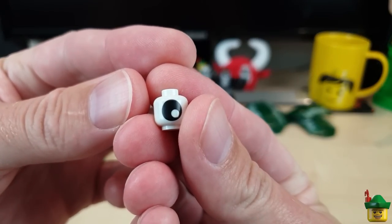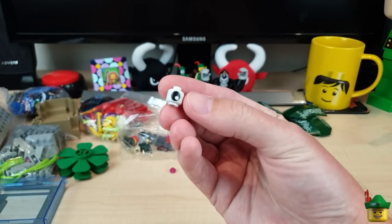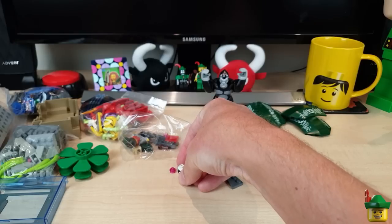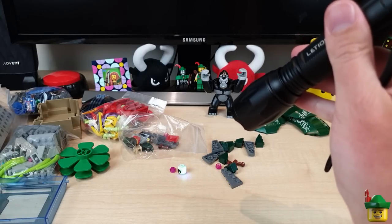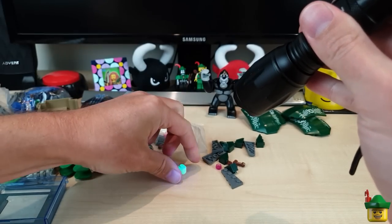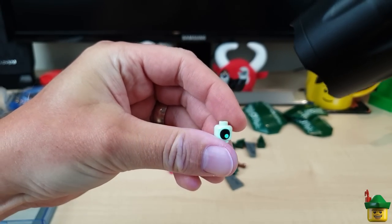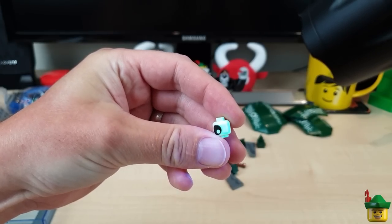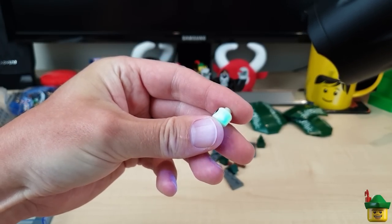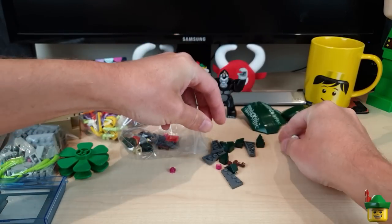I've also got a glow-in-the-dark piece. In a recent haul I tried to get some of these and it turned out they weren't actually glow-in-the-dark, even though I paid for them to be. So let me get my UV torch and check — and yes, that is definitely glowing in the dark. I was thinking it could be on the lowest level of my undersea cabinet, maybe peering out of a cave, or in a smaller fish build. It's important that they glow in the dark.